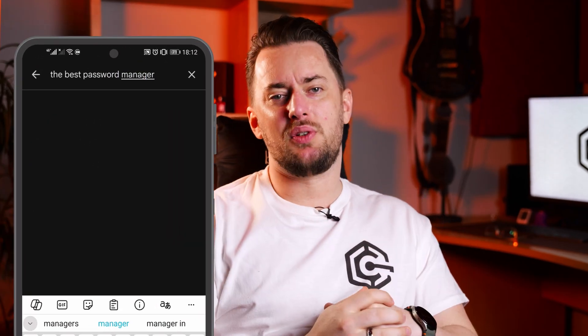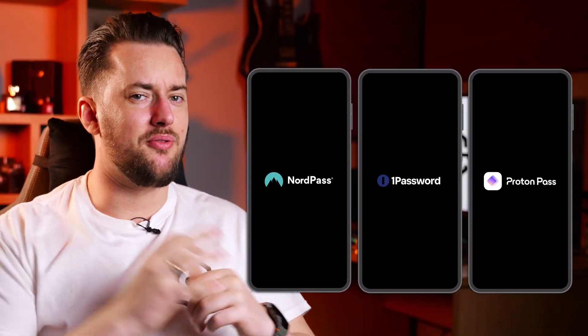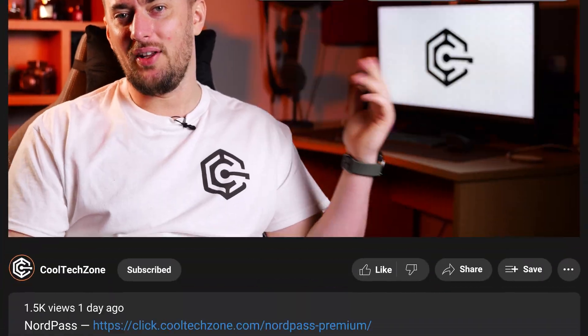If you are looking for the best Android password manager, these are my top three picks. I'll leave links to all of them under the video, but let me show you exactly what each Android password manager app is best for.